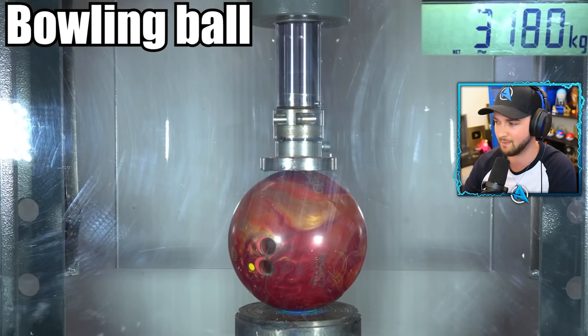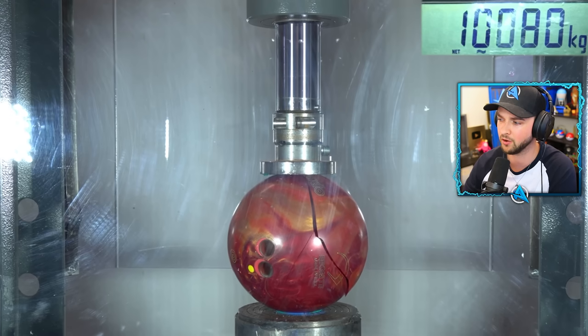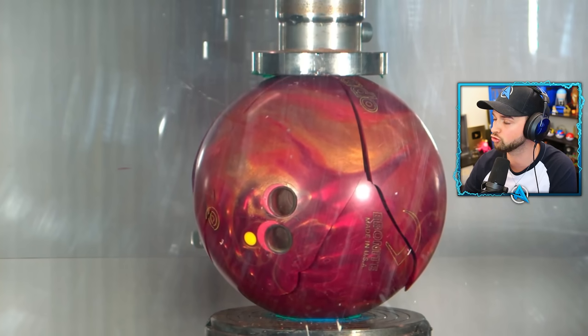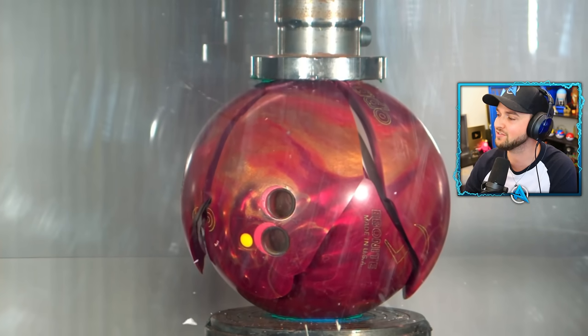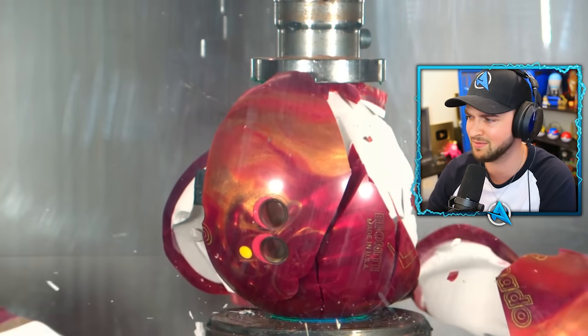Bowling ball. Is there many things in the world stronger than a bowling ball? I mean, I've never seen a broken bowling ball. Whoa! Oh my! That just shows you how powerful and strong these things are. No wonder they weigh an absolute ton when you go bowling. It's like breaking a chocolate Easter egg with all the bits that come flying off. Goodness knows what's inside of it — maybe that's the white chocolate.